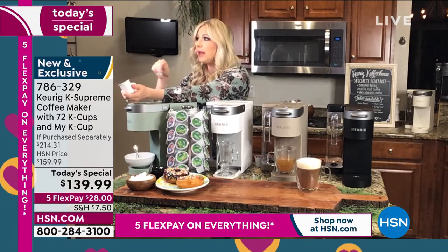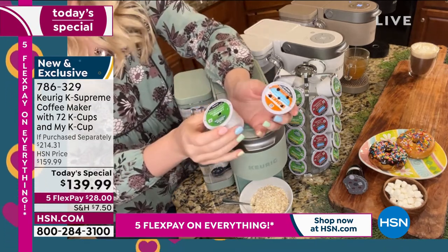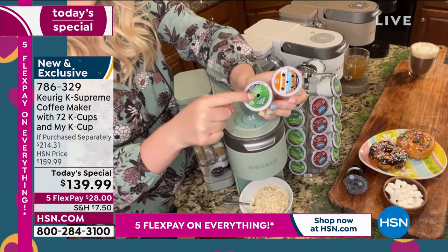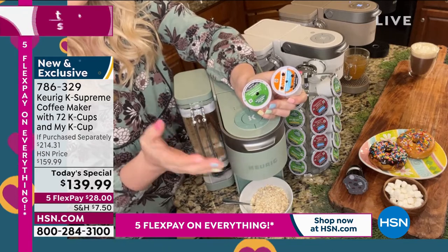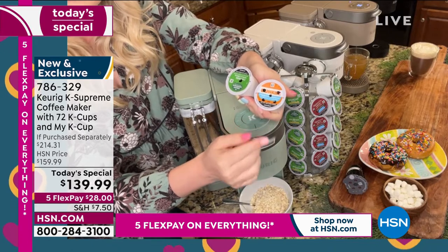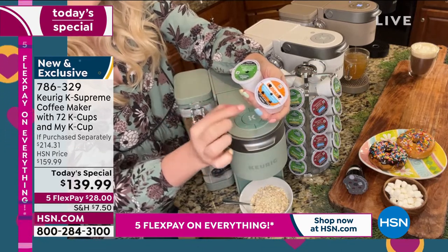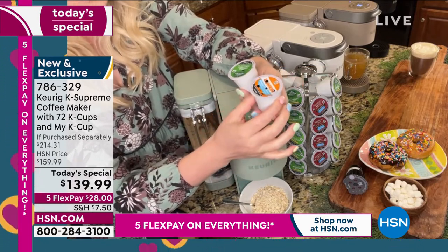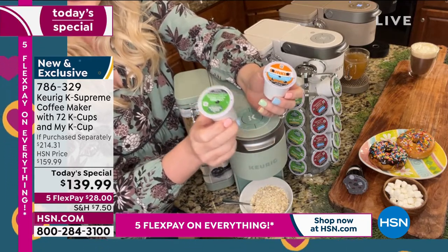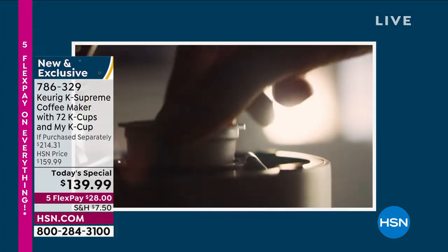Let me show you on the close-up because I want you to see the difference in the new innovation. Most likely if you have a Keurig at home, you have K Cups with a single puncture. The difference with this K Supreme is it now has five multi-stream technology — five streams of water that are now saturating every single one of the grounds to max full capacity in these K Cups. No longer the days of one stream of water; now you've got five.